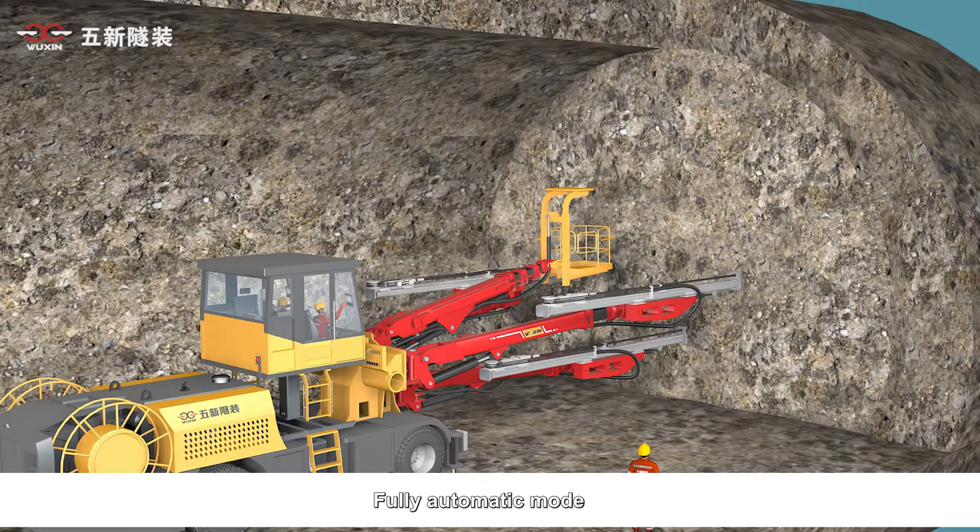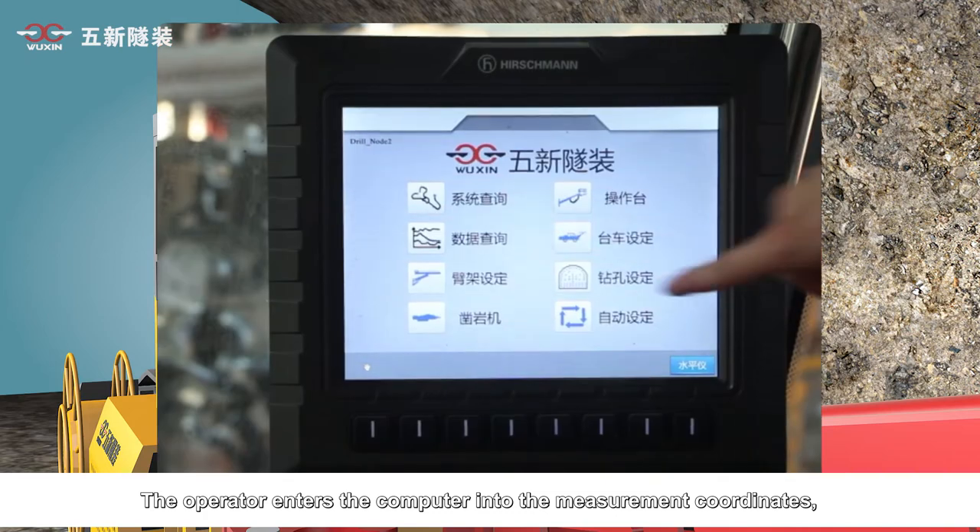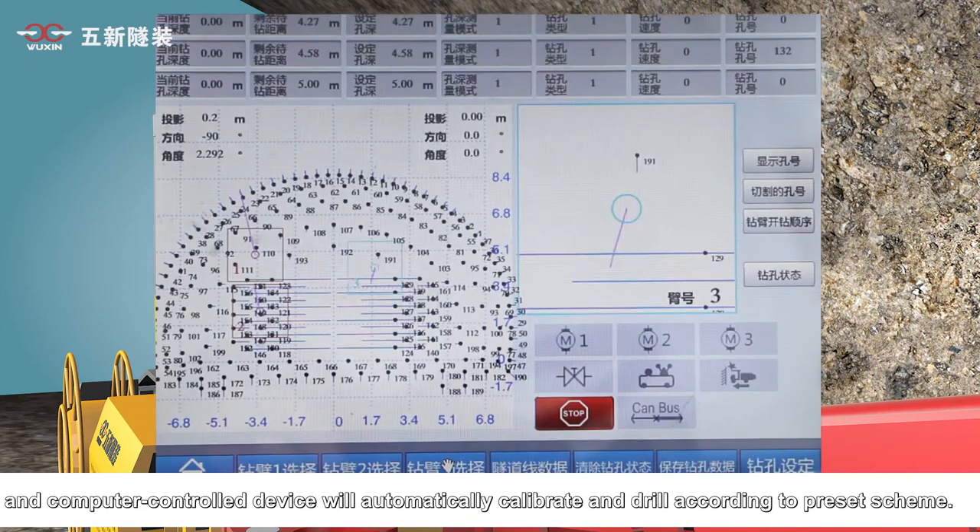In fully automatic mode, the operator enters measurement coordinates into the computer, and the computer-controlled device will automatically calibrate and drill according to the preset scheme.